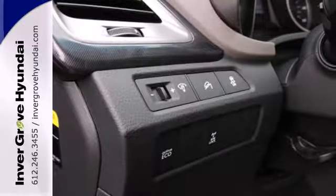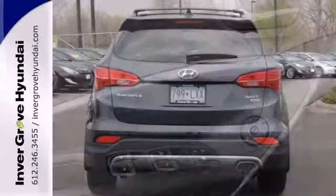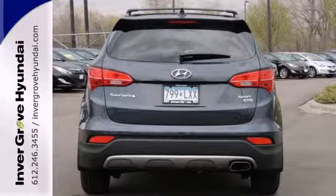Its smooth lines were inspired by nature. It's a safe haven with traction control, electronic stability control, and multiple standard airbags.